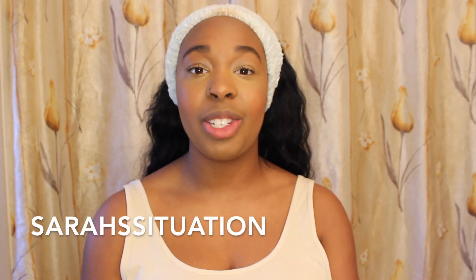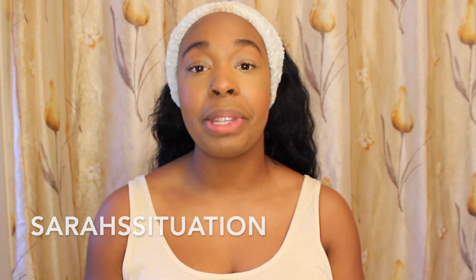Now that the mascara is on, this is the finished look. Please keep in mind I'm not a makeup artist and I'm definitely still a beginner — leave constructive criticism below. Thank you so much for watching! I also do fashion videos, lifestyle videos, and food videos. Check me out on Instagram at Sarah Situation for more content. I'll see you in my next video!